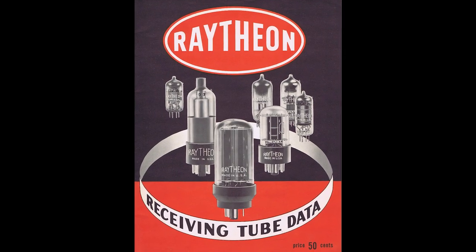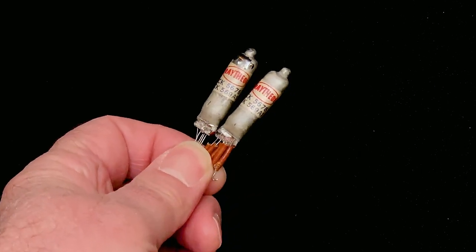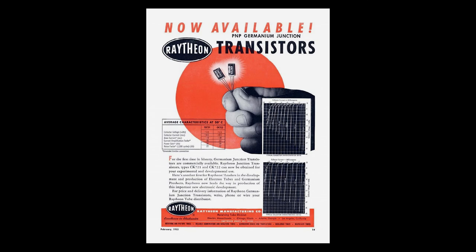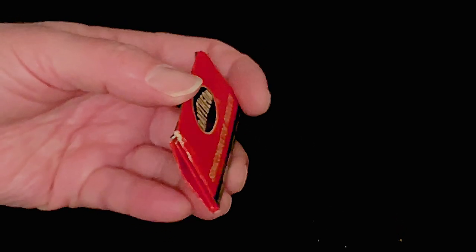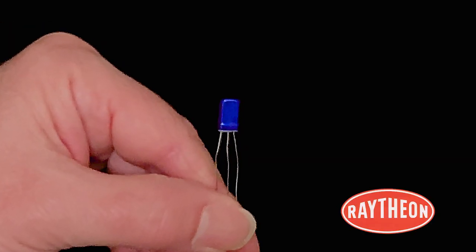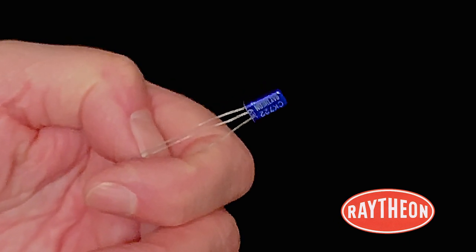Raytheon was a leader in vacuum tubes, developing these tiny tubes during the 1940s for miniature applications. And after licensing the transistor from Bell Labs, soon became a leader in transistor development as well. They were the first commercial producer of transistors and by 1955 had nearly 2 million of them in use — more transistors than all other manufacturers combined.